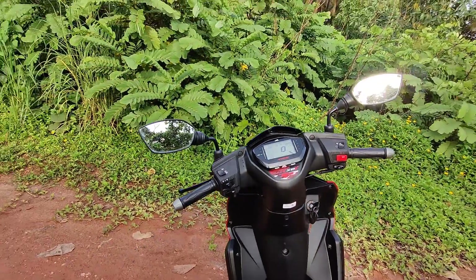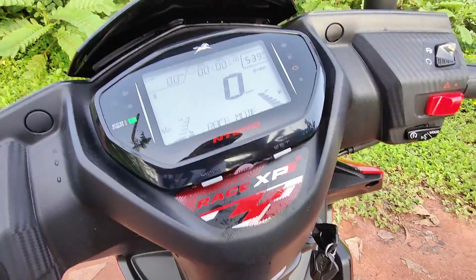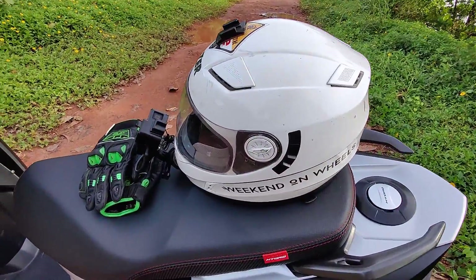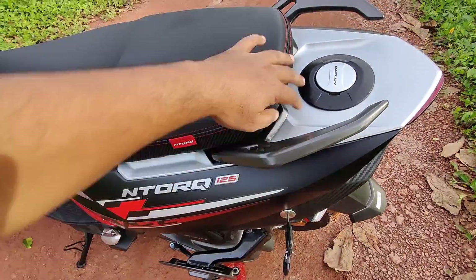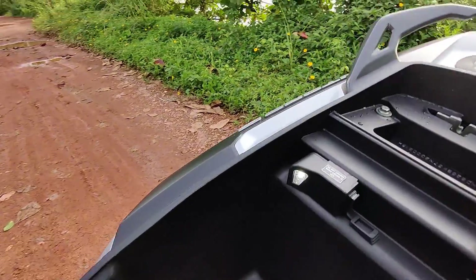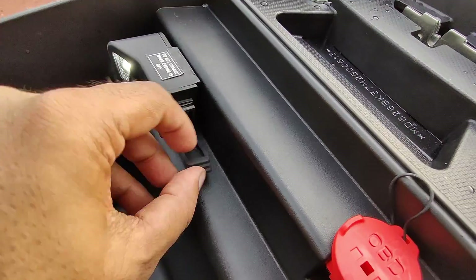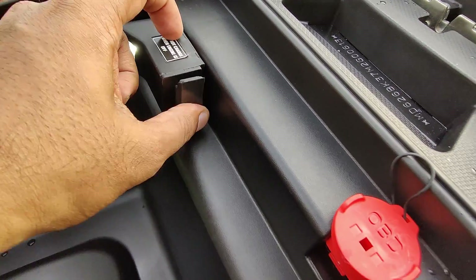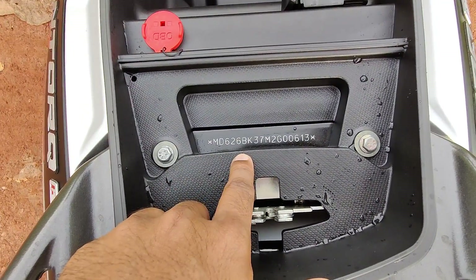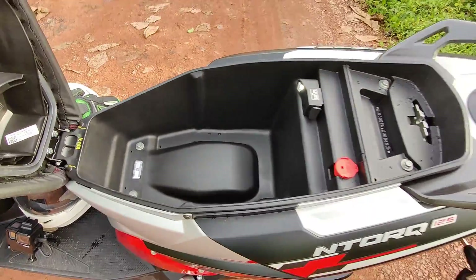The overall look, feel, and finish of this product is top notch. Let's open the boot. You get a solid space to keep your helmet, a boot light for night use, a USB charger to charge your phone, and a nice cap to close it. This is also where you'll find the chassis number needed to connect your phone with the scooter.